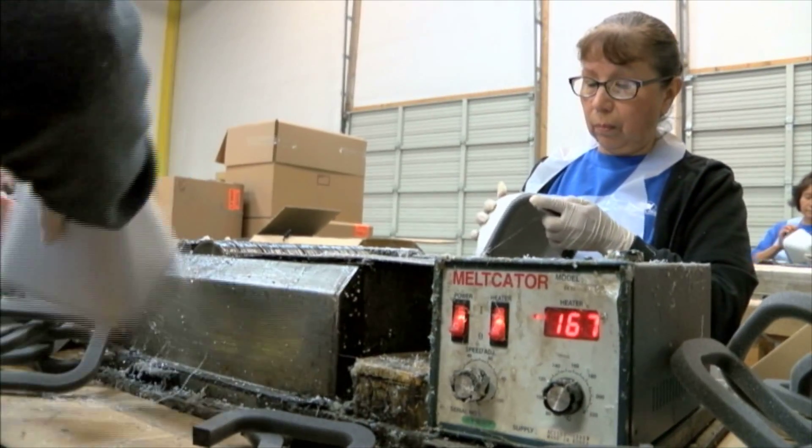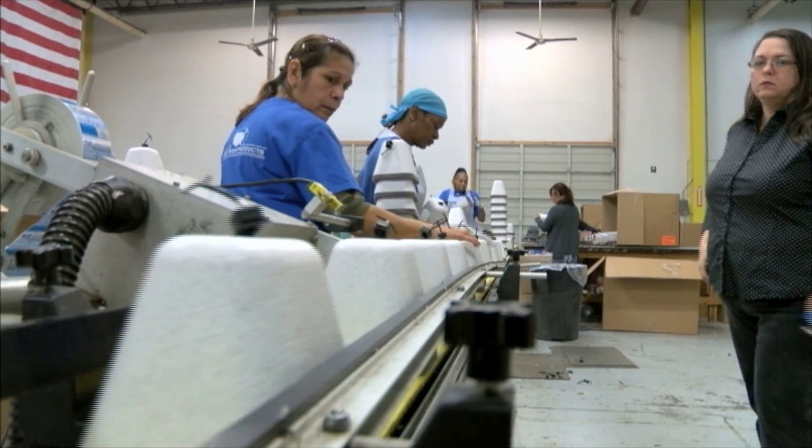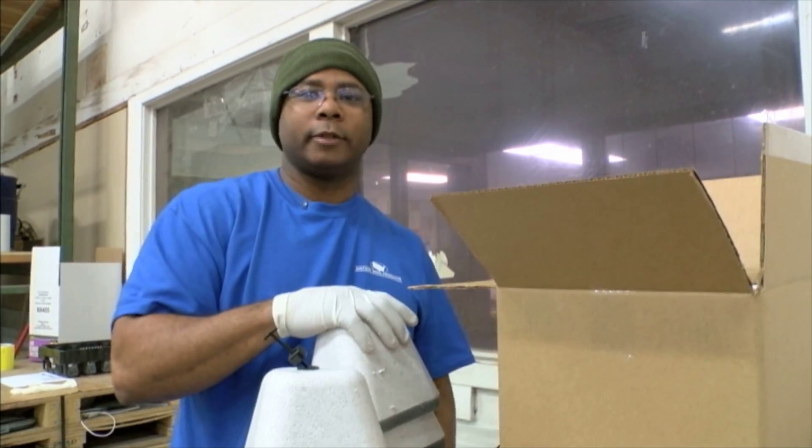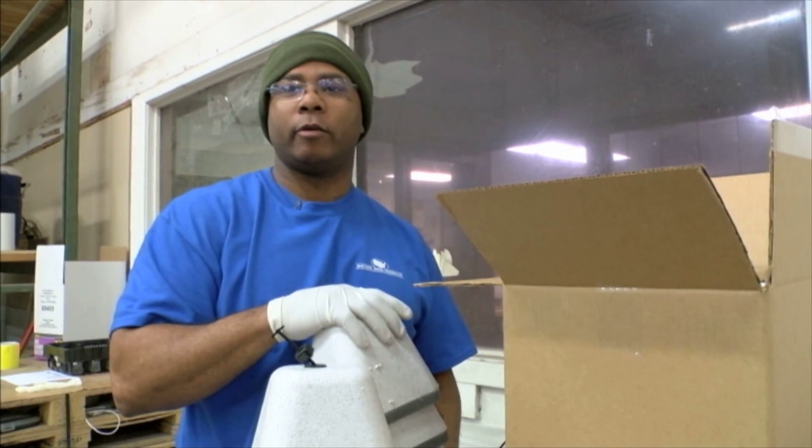Each employee has a special job making sure these faucet covers do their job correctly. I have to make sure all this is good. It's my final say-so before all the stuff is shipped out on trucks.